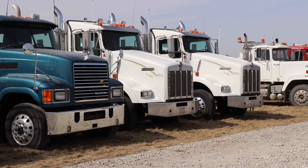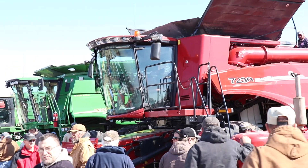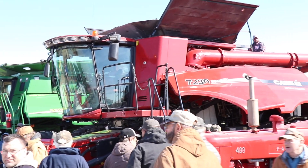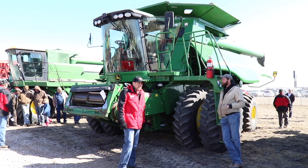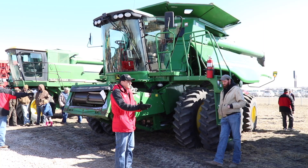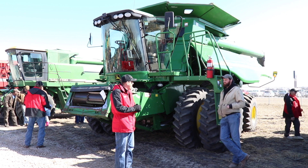Other notable items included the Kenworth trucks that sold as fast as they came up to bid, a 2004 Case IH 7230 Axle Flow that went for $180,000, and a 2007 9760 STS John Deere whose bid war had the audience on their toes, ending at $68,500.